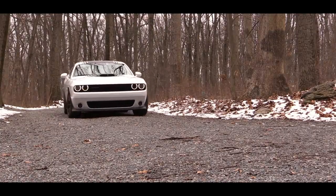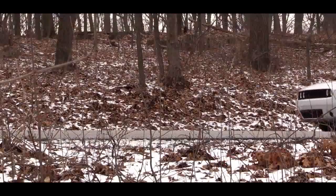Outboard Front Lap and Shoulder Safety Belts. Rear Center 3-Point. Height Adjusters and Pretensioners. Park View Backup Camera.